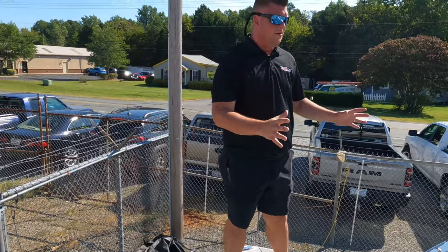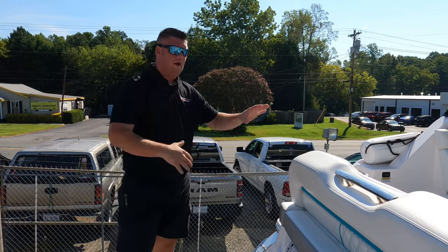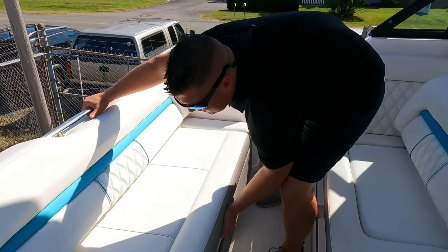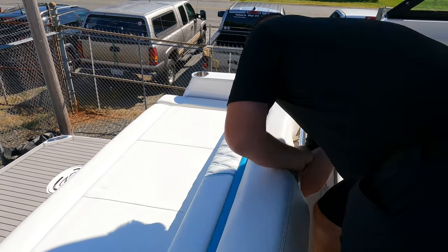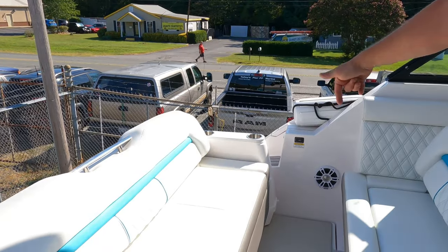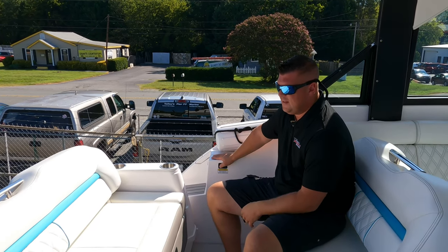This seat back here on the stern does a couple different things. Right now I have it facing inward inside the cockpit. I'm going to show you the functionality. Currently it's facing towards the bow of the boat. You can put it back to allow you to sit towards the stern, or you can lay it completely flat, turning all of this into a sun lounger. You can also bring the teak table down inside this area, and if you wanted to create more space within the cockpit you can push this out roughly about 18 inches.